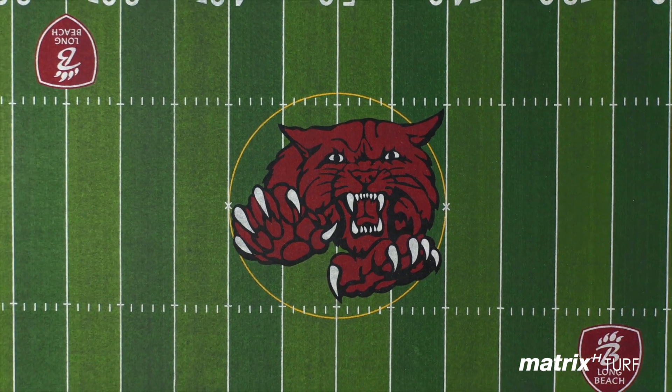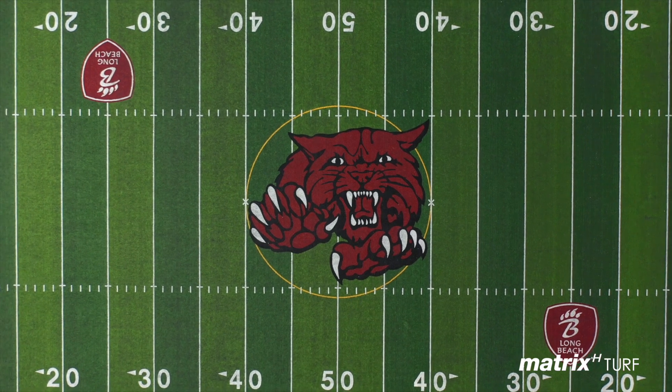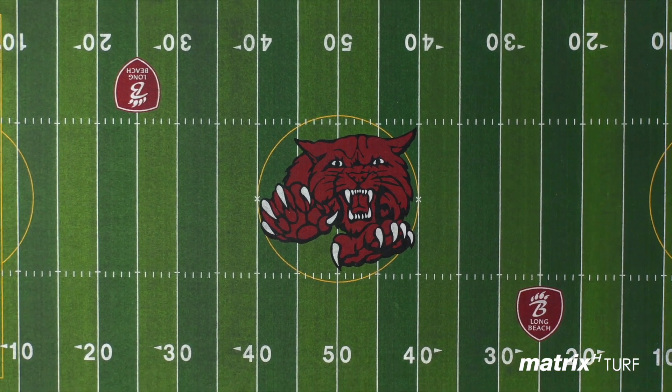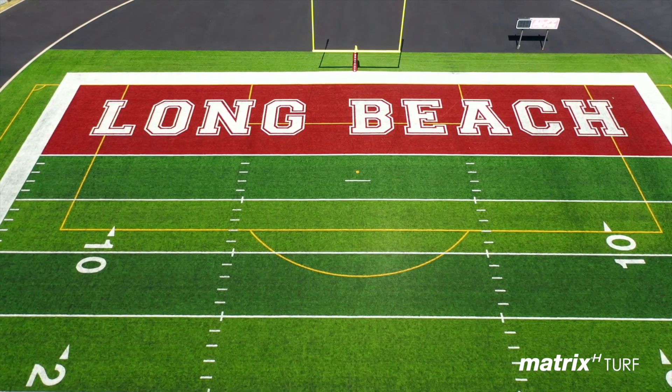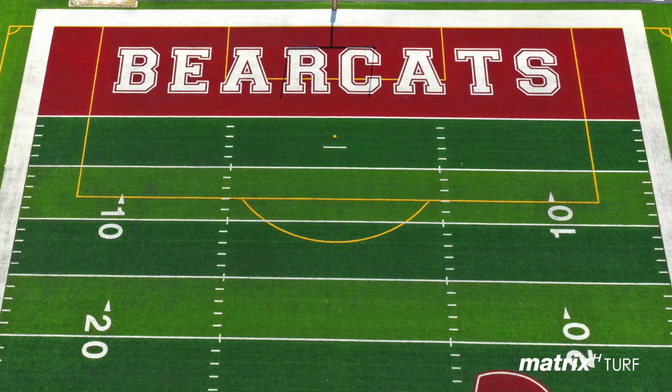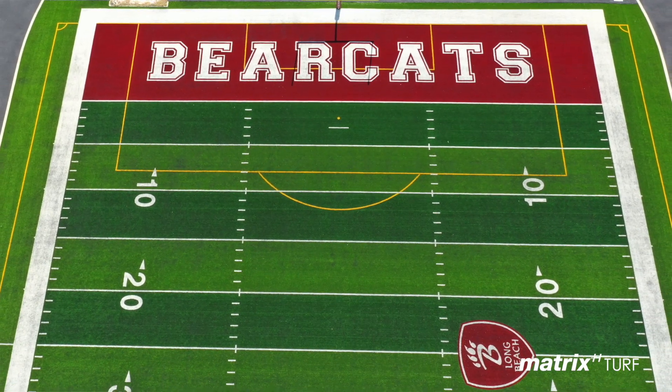We incorporated the classic Bearcat logo in midfield that we've used through the years. We were pleasantly surprised whenever it came out — it is fantastic. We put Long Beach in one end zone and Bearcats, which is our mascot, in the other.